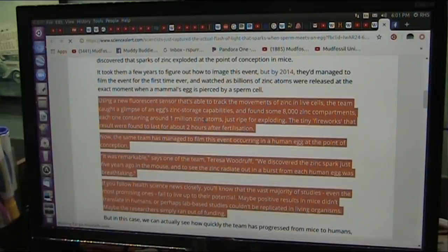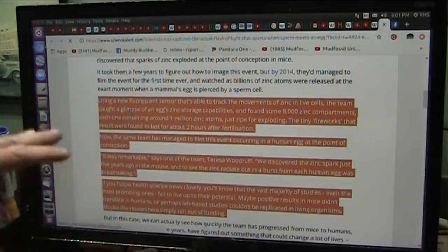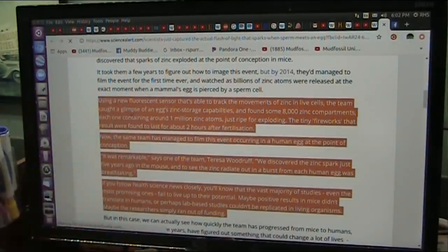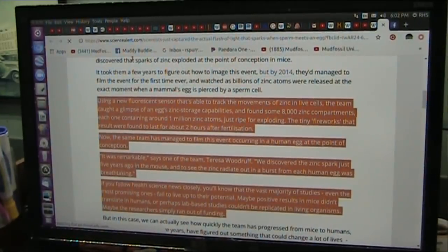Using a new fluorescent sensor able to track the movements of zinc in live cells, the team caught a glimpse of an egg's zinc storage capability. The human egg has a bunch of zinc stored in it — some 8,000 zinc compartments, each one containing around 1 million zinc atoms. That's 8 billion atoms, just ripe for exploding, because zinc is a transition metal and a reactive piece of metal. The tiny fireworks that result were found to last for about two hours after fertilization.